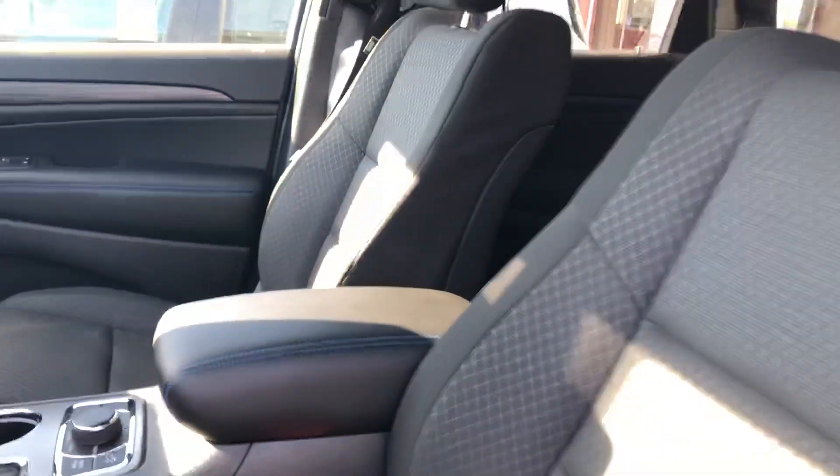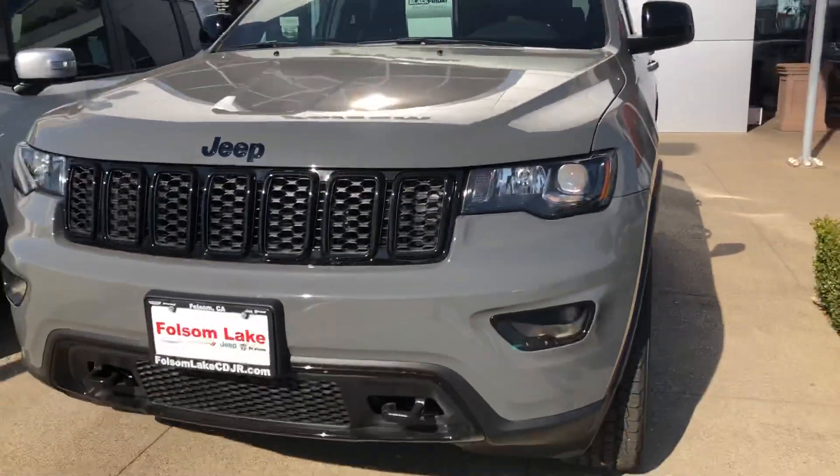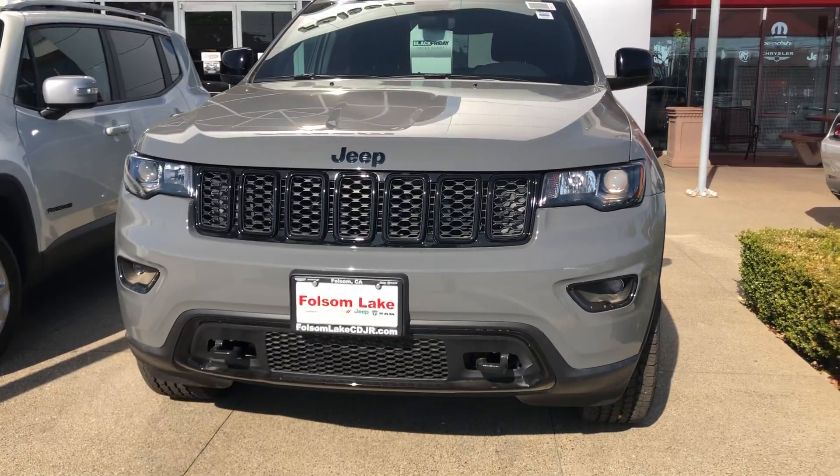This is a beautiful vehicle. I'd love for you to come down and take a look at it. 916-355-9999. Folsom Lake Chrysler Dodge Jeep and Ram — home of the car dock.